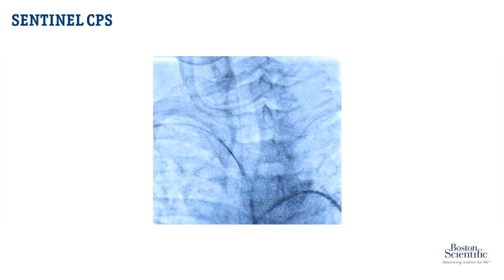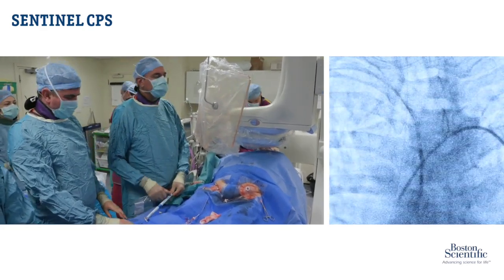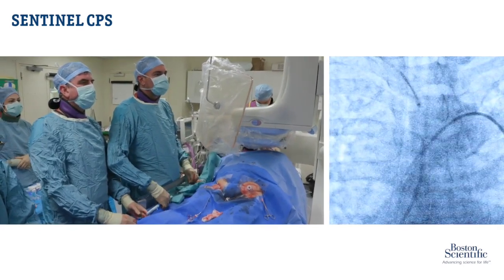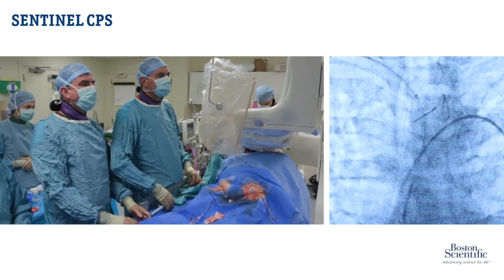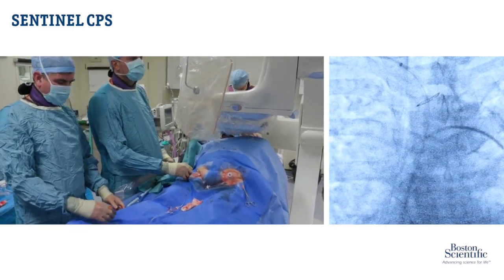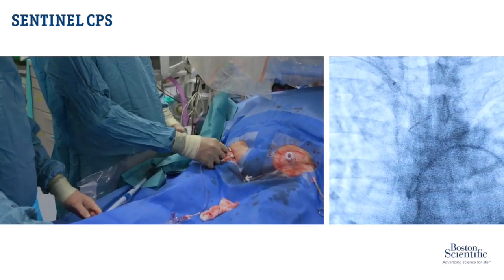So now what I'm doing is bringing the whole device down. You can see there at the top of the picture is the proximal filter. That's deployed by using number one. You can see the sheath coming back there and the proximal filter being deployed. So that's in the brachiocephalic artery. I'll just pull this back and give it a little squirt there just to be certain we are in the right place. Perfect — which we are.